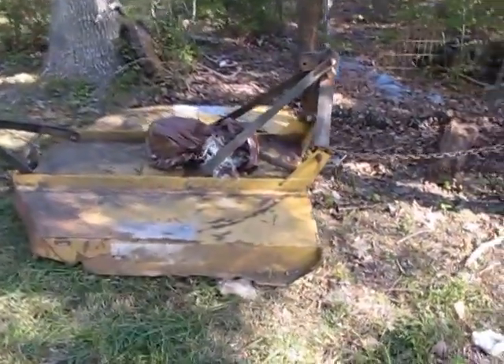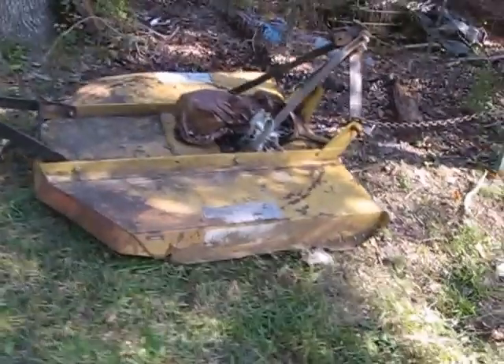I brought my brush hog down because I haven't needed it at home, so I need it down here. I need to bring my tractor down and do a little work in my burn pile.